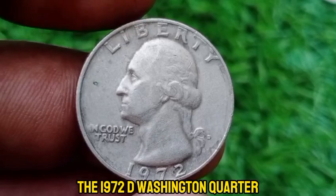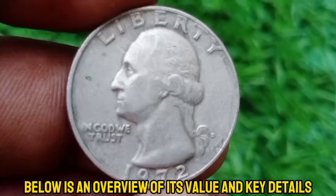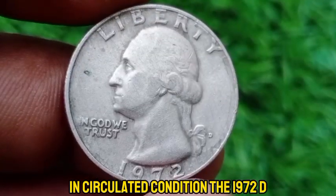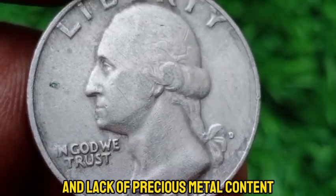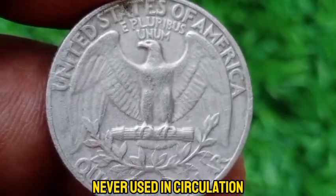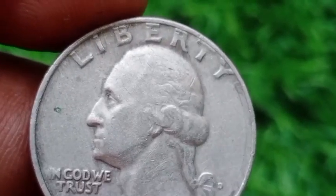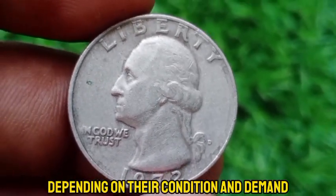The 1972 D Washington quarter is a common coin from the Denver Mint, produced during a time when quarters were primarily made from copper-nickel-clad material. In circulated condition, it generally holds only its face value of $0.25 due to the high mintage and lack of precious metal content. In uncirculated condition, MS-60 to MS-63 mint state coins are typically valued at around $1 to $2, while higher-grade coins, particularly those in MS-65 or MS-66, can be worth $5 to $15 or more depending on their condition and demand among collectors.